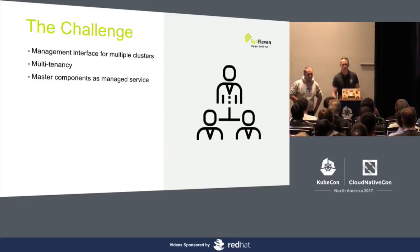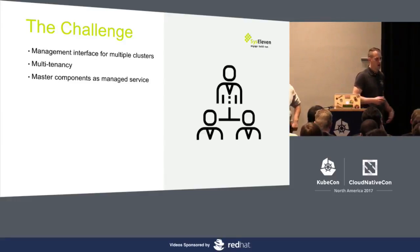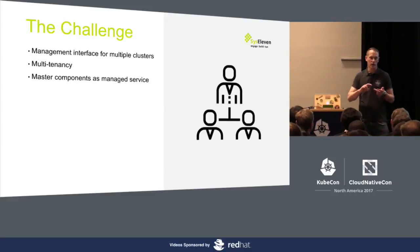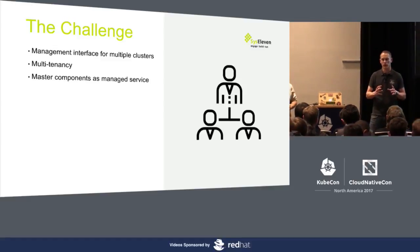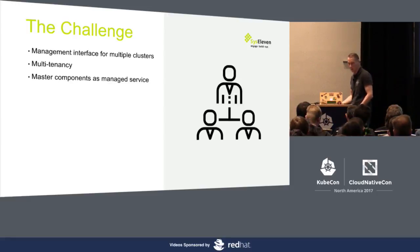We also wanted the master components as a complete managed service. So we want to take care of the API server, the kube controller, the scheduler, and also the etcd. We want to take all the hassle away from the customers so they don't have to deal with those things, and give them the ability to update very quickly if they want to.